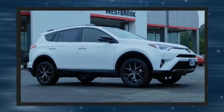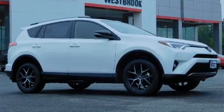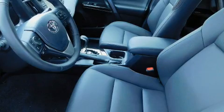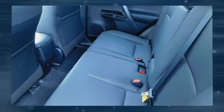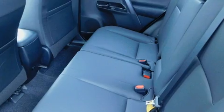Top features include front fog lights, a rear window wiper, a leather steering wheel, an automatic dimming rearview mirror, a blind spot monitoring system, turn signal indicator mirrors, and one-touch window functionality.